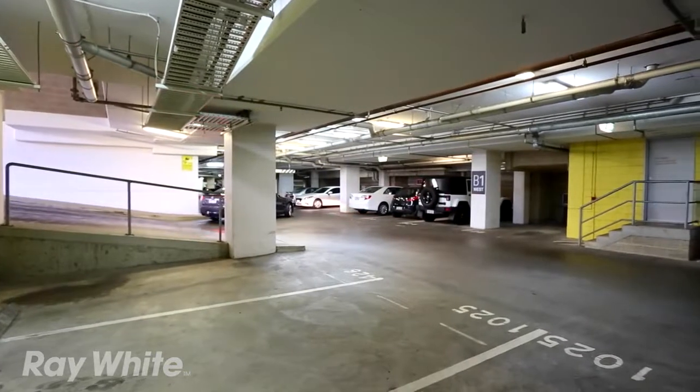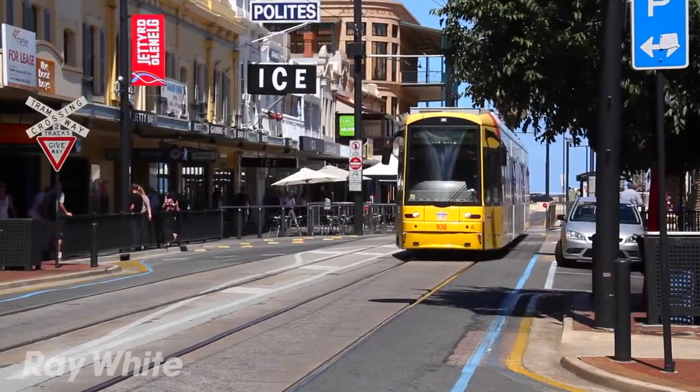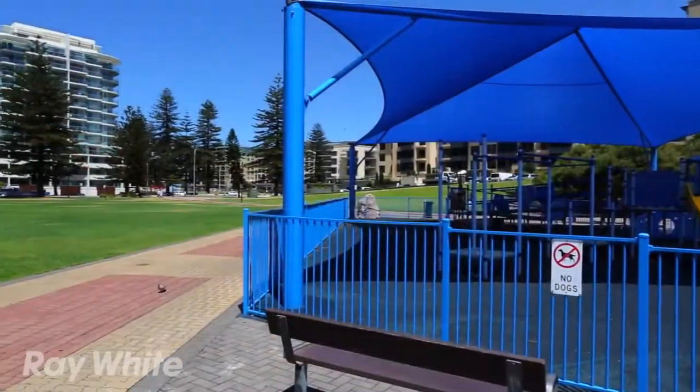This great apartment also includes secure underground car parking for one car. But with transport facilities on your doorstep, including the Glenelg tram, why not leave the car home?